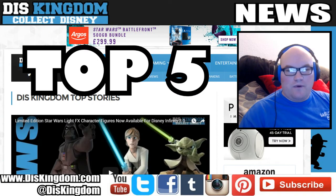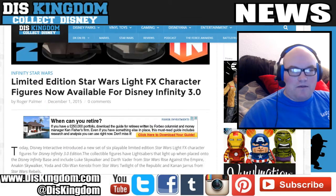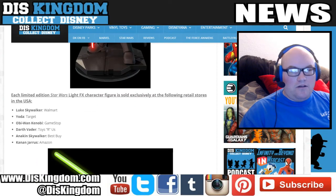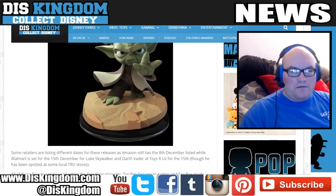Let's kick off with our Star Wars Light FX figures. These are now available in the US, though not all available straight away. Luke Skywalker is at Walmart, Yoda is at Target, Obi-Wan Kenobi is at GameStop, Darth Vader is at Toys R Us, Anakin Skywalker is at Best Buy, and Kanan is at Amazon.